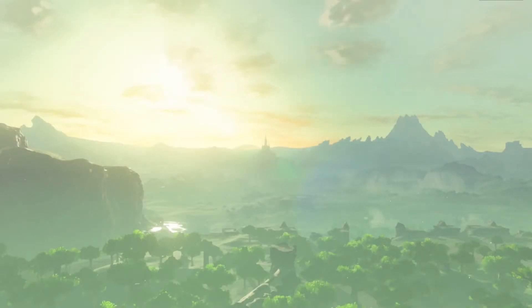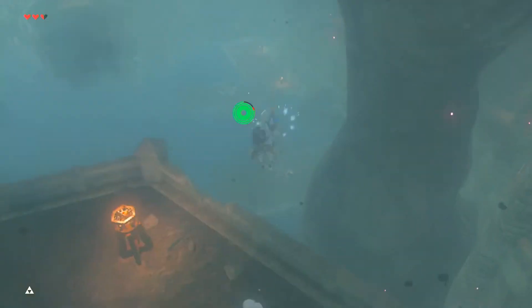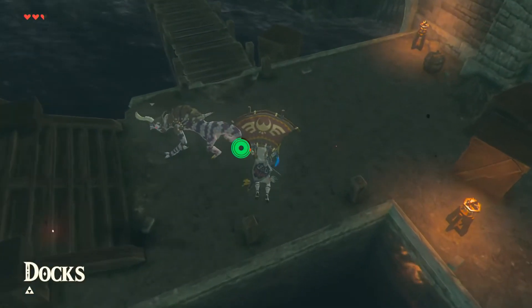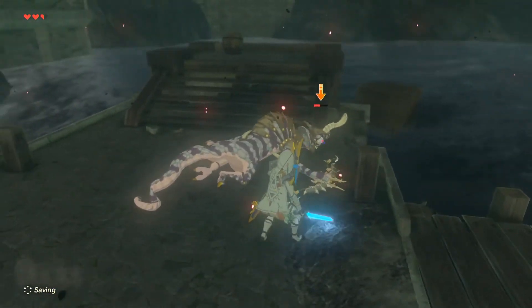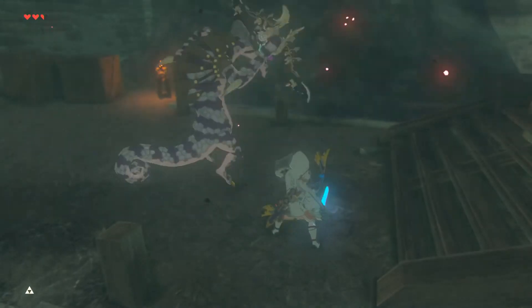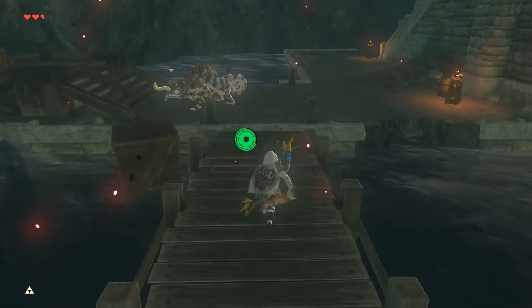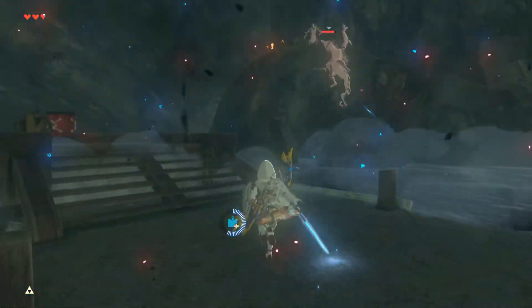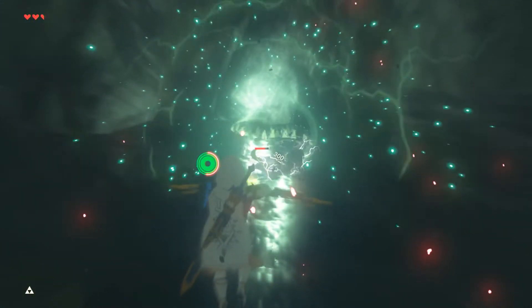It's also possible that this is underneath Hyrule Castle — actually highly probable, because in the last shot it seems like the moment this entity wakes up, it reacts to the castle. It's probably deeper underneath the castle. That just leads to the question: what is this thing doing under Hyrule Castle? How deep underground does this go? We know that the Guardians and the Divine Beasts were discovered underground. Maybe we'll learn more about the history of this Hyrule and what's really hidden underground.